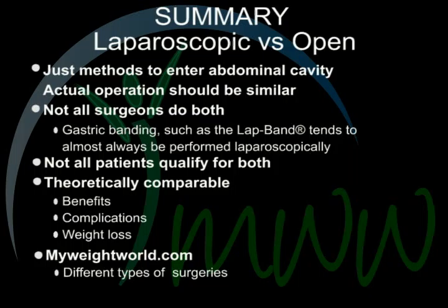On myweightworld.com, there are different types of presentations that go over different types of surgeries. This has been another presentation by My Weight World.